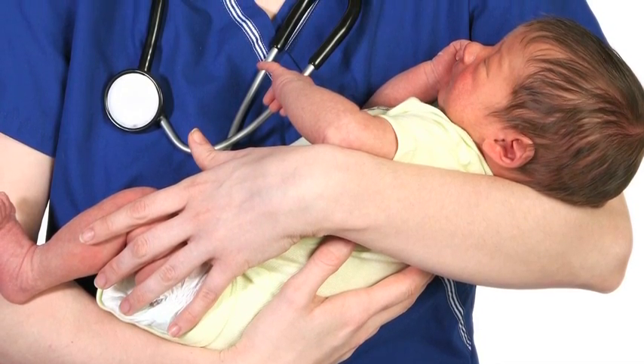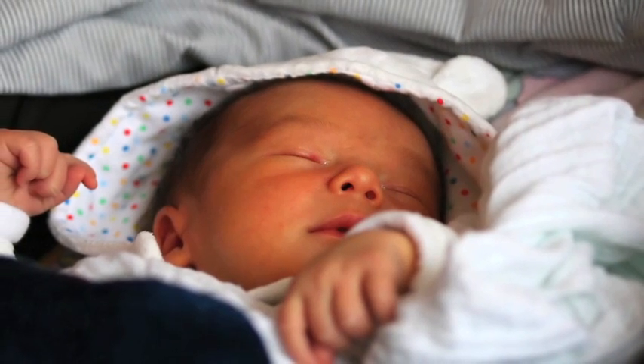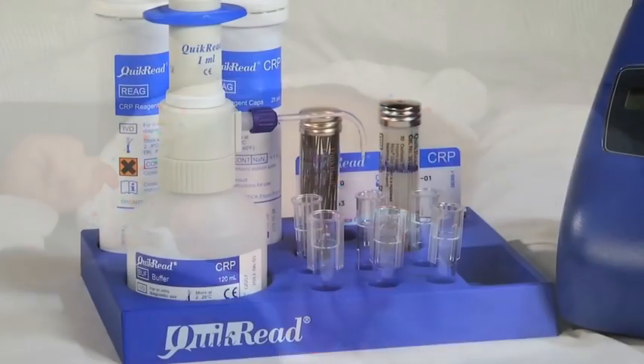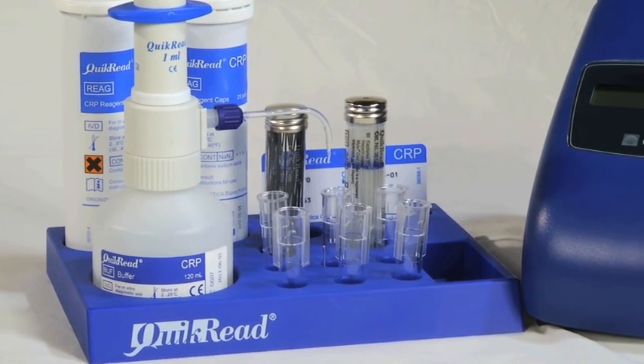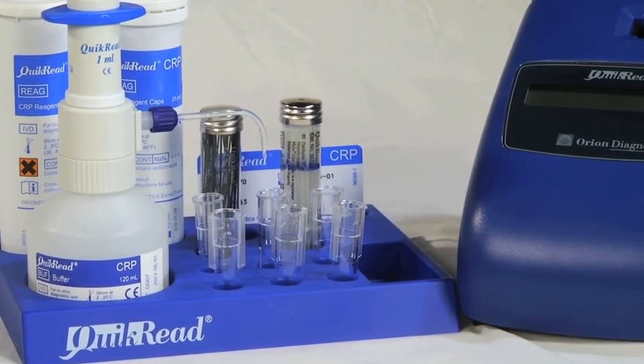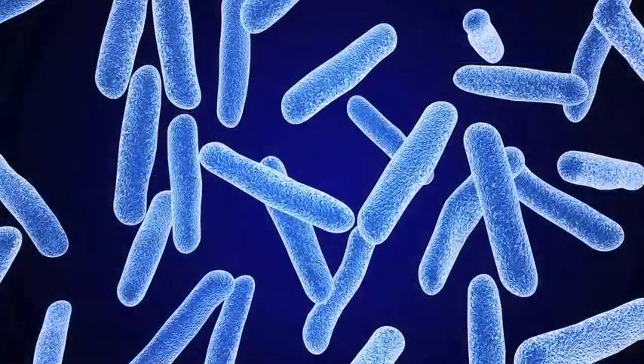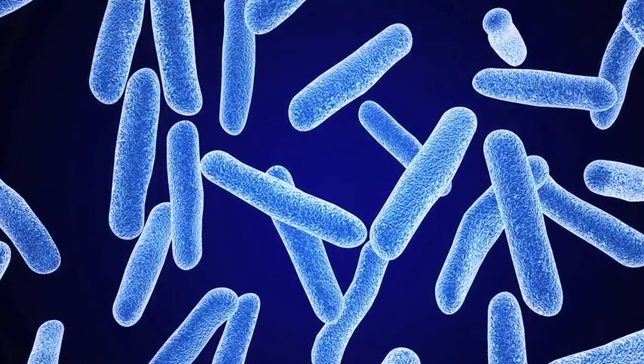I'm of the belief that every neonatal intensive care unit in the United States should have one of these. It requires a very small amount of whole blood, and it could be used as a great test to help the neonatologist determine if one of their babies might have an ongoing septicemia.